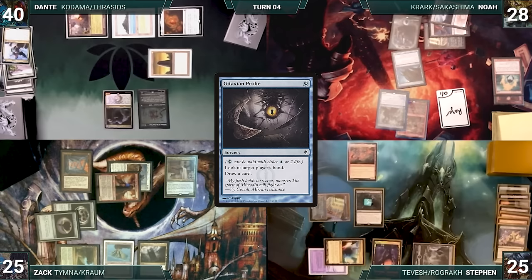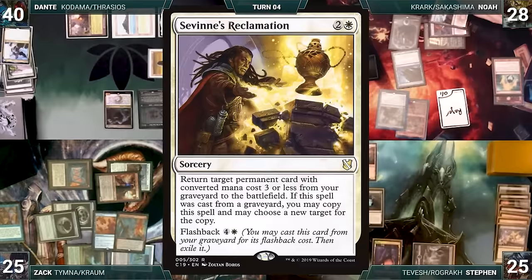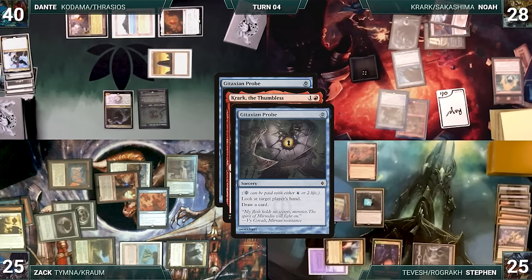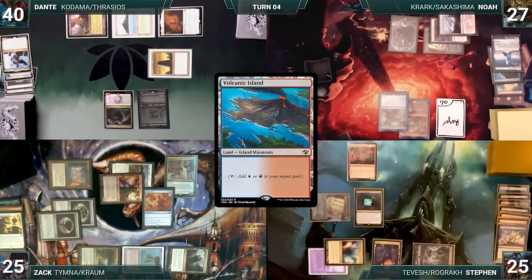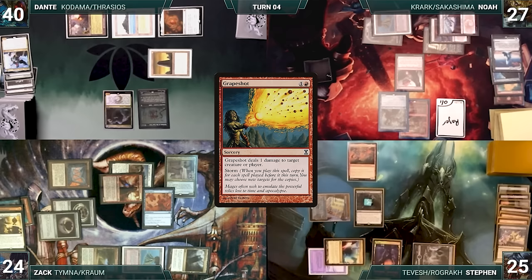Noah plays Flooded Strand, fetches Volcanic Island, and casts Grapeshot with a storm count of 7 — copies target Ranger Captain, Biomancer's Familiar, Rograk, and Zach for one damage to send a message. The creatures die. At end of Noah's turn, his copy of Rograk dies and Zach sacrifices Dress Down. Steven wins his Mana Crypt roll, draws, plays Arid Mesa fetching Blood Crypt untapped paying two life, activates Wishclaw giving it to Dante, and fetches a card. He casts Cabal Ritual with Threshold adding five black, then Jessica's Will targeting Zach. Holding priority, Steven taps Mana Confluence to cast Reiterate with Buyback targeting Jessica's Will for infinite mana. In response, Zach casts Fierce Guardianship targeting Jessica's Will — it's countered and Reiterate fizzles. Steven passes.